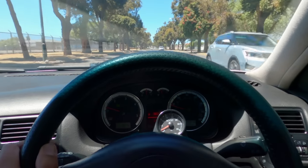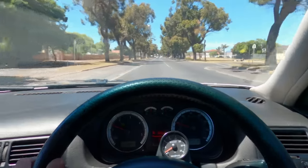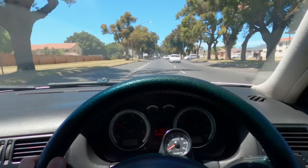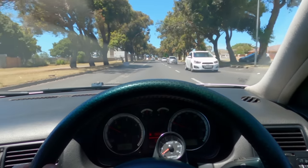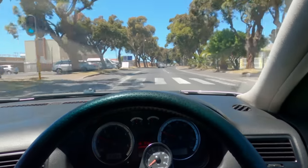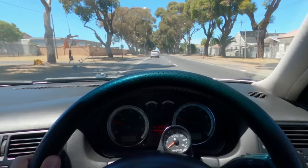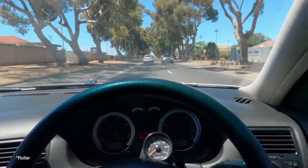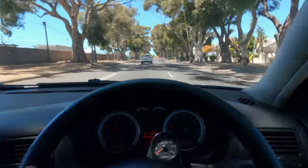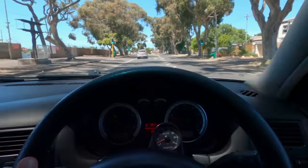Hi guys, welcome back to another video. In this video I go part hunting all the way in Tilbach, which is around an hour and a half away from Cape Town. It's a bit of a mission, but it's a Mk2 CLi 16 valve, so it's got the brakes that I need. I'm going to get brakes and whatever else it's got.